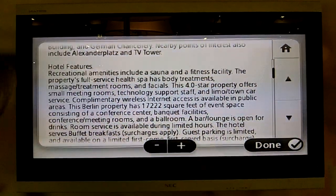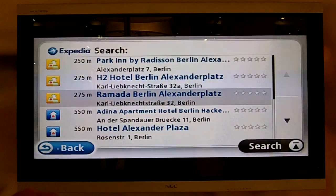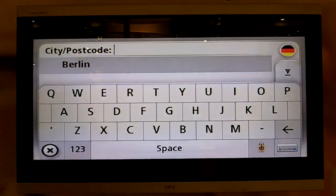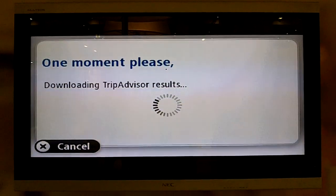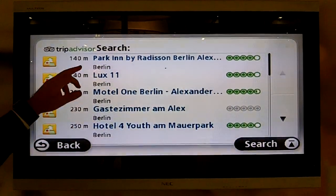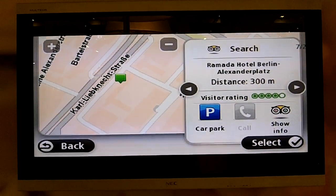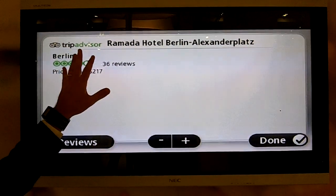Once you've done that, you can also use TripAdvisor to get reviews from consumers. Let's go back to the main screen — TripAdvisor — and find that hotel again in Berlin. It now downloads all of the reviews available from TripAdvisor and very quickly brings up a similar list of hotels. There you see the TripAdvisor logo, and it gives us all the reviews available — 36 reviews.